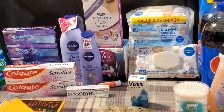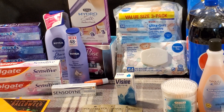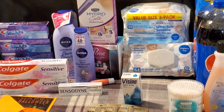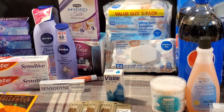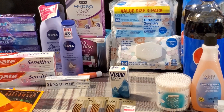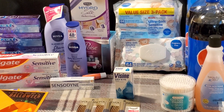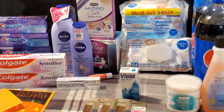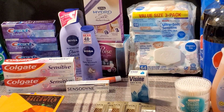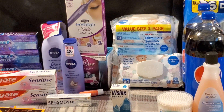I grabbed the Poise Ultra Thin Pads for $5.99 — the active collection and silhouette are on sale at $5.99, buy one get a $2 extra buck. We have a $3 digital which brings it down to $2.99. I also had a $3 off adult care underwear or pads CRT but it didn't come off my receipt. If you have that coupon, you'll pay nothing out of pocket and get the $2 extra buck back — a $2 money maker. Without it, you can still grab them for 99 cents after the extra buck.